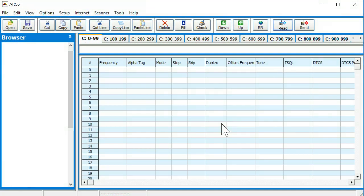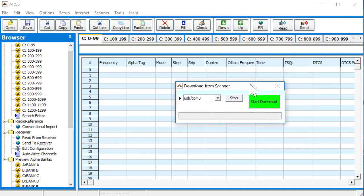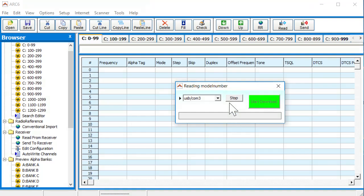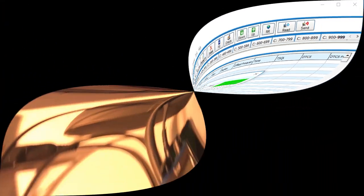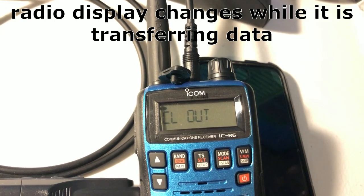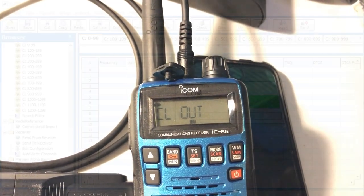I've done this before, so I don't need to save the data. To start the transfer from your radio, just start this, and this is going to take a few minutes. Then this is key: your radio will change to something like CL out or line out, and it'll stay like that while you've got the connection going.